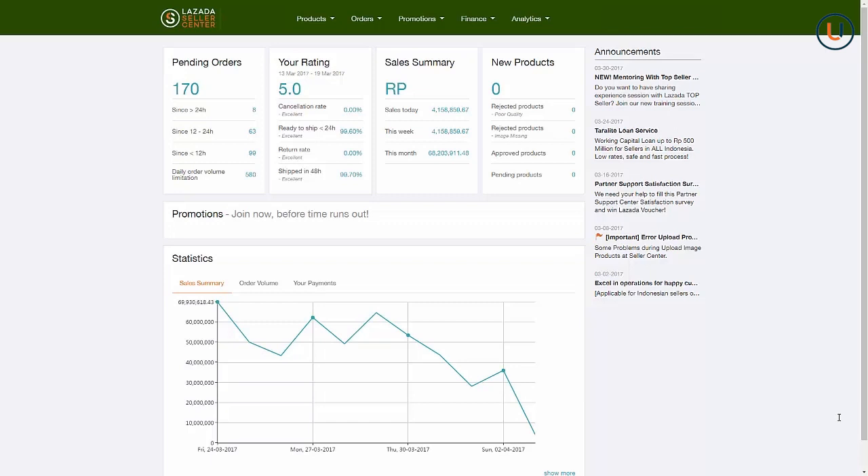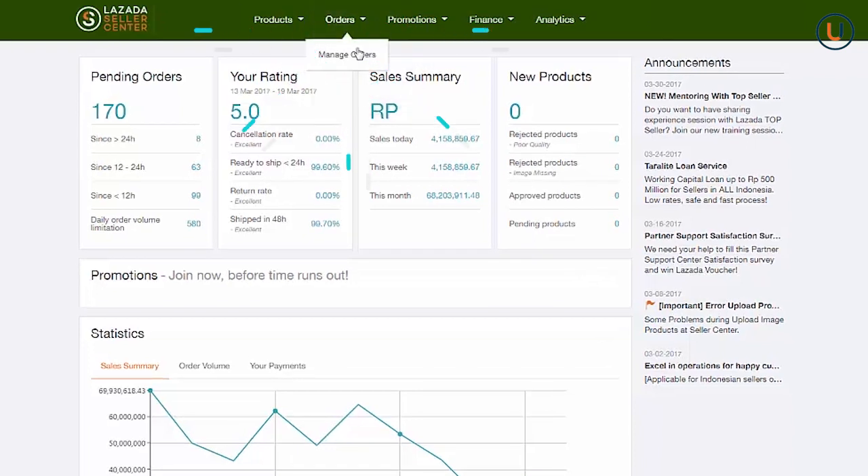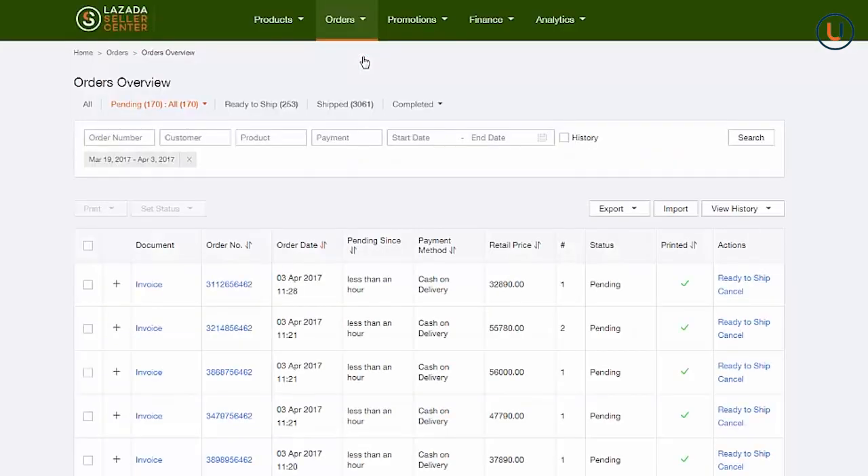In Seller Center, all your new orders will appear in the Orders Overview tab and will be visible in the Pending tab. To view, go to Orders > Manage Orders. If you want to see more details, click the plus sign on each order.